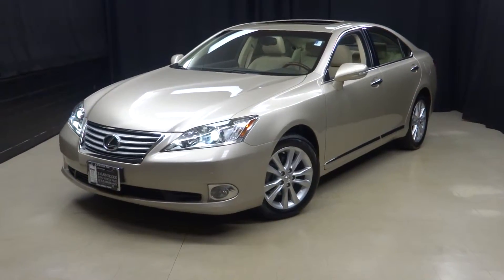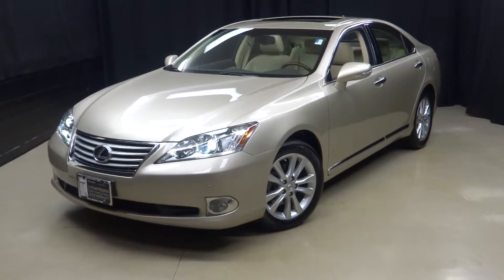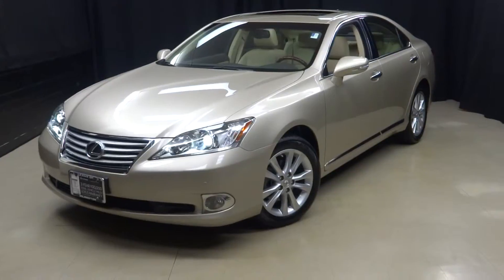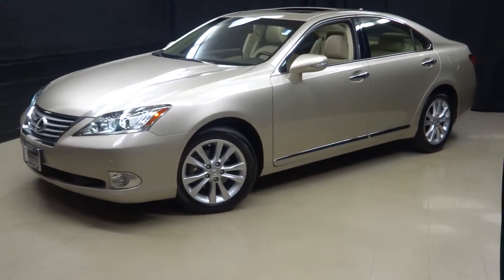Alright YouTubers, alright car shoppers, alright Lexus enthusiasts. I am Bay Ragney, and welcome to Lexus of Wilmington.